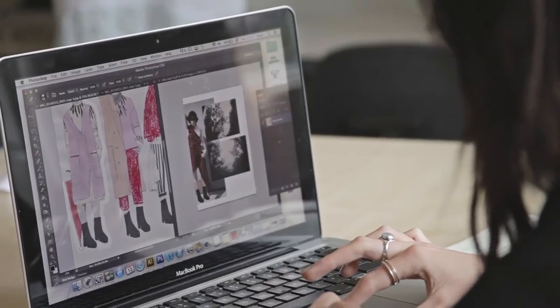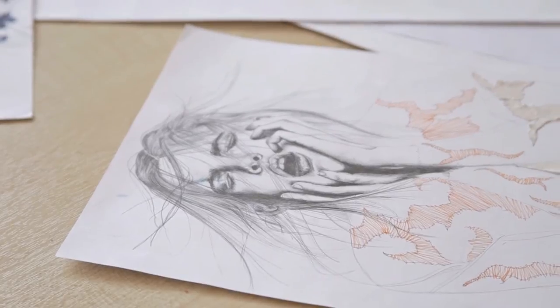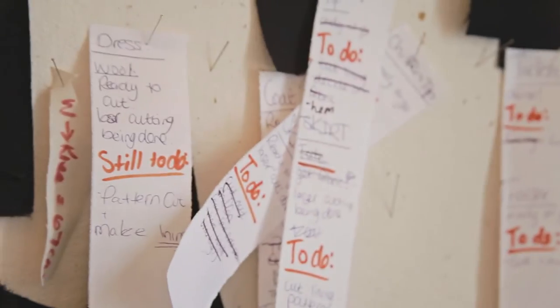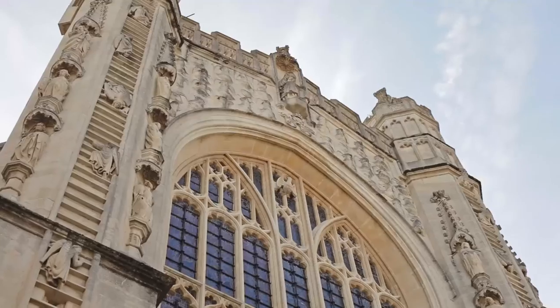Fashion students have to learn and understand so many different areas of the fashion industry. Everything from graphics, because all students have to create a 2D portfolio. They have to be able to illustrate beautifully. They have to understand construction and finish. They have to have an understanding of fabric. They have to develop innovative and unique ideas. They have to understand and be curious about the world culturally.